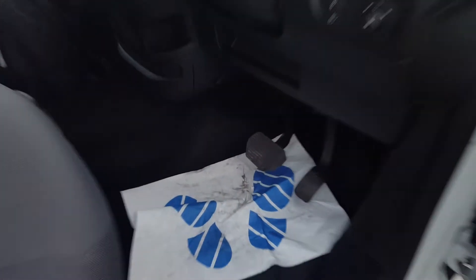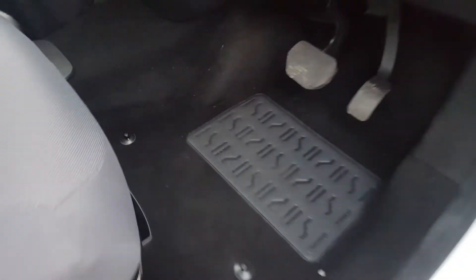Let me show you inside. Even the driver's carpet — look, there's just nothing wrong with it at all, no marks in the seats. It really is absolutely superb.